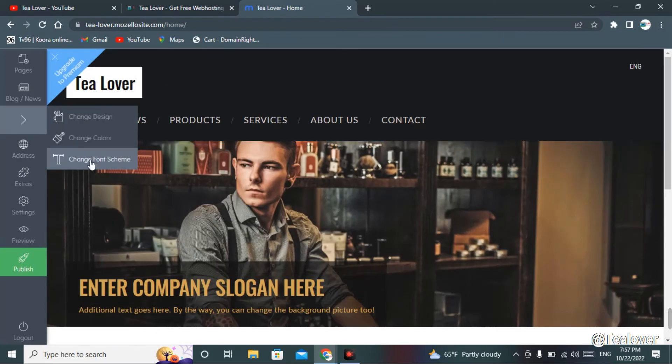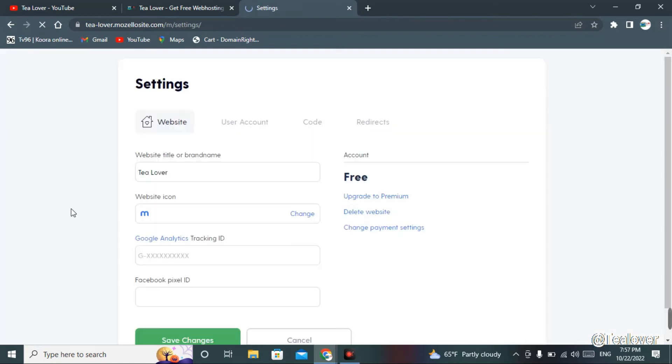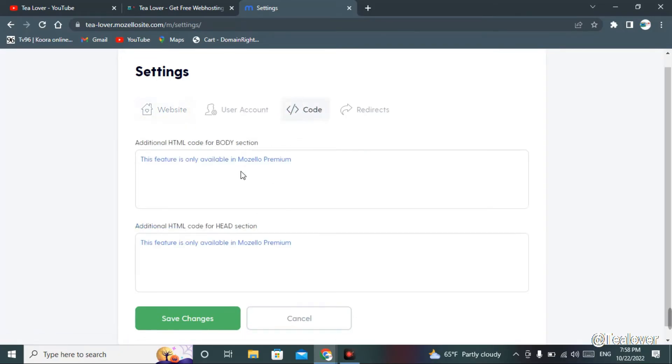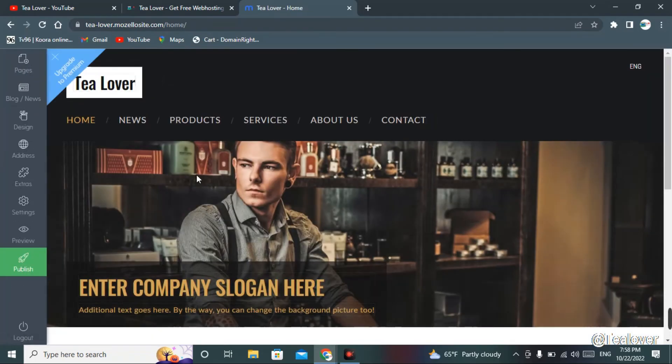You can also change the font scheme, color, and design from the menu bar. Go to settings for more advanced website settings — you can change the website icon, logo, and add Google Analytics directly from here. If you know HTML and CSS coding, you can directly customize the website using the code option.